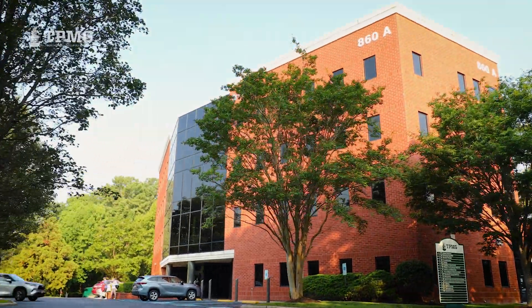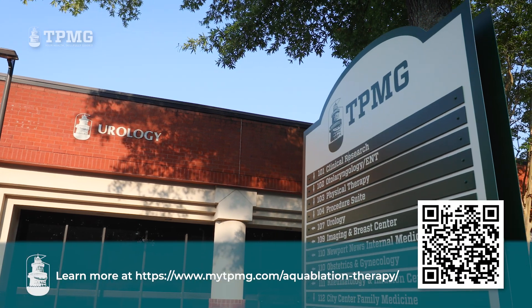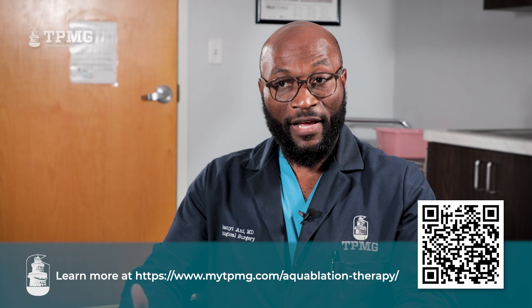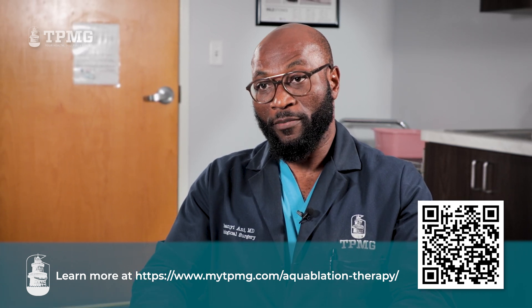Within the Hampton Roads area, TPMG Urology Newport News is the only facility where you can have access to aquablation robotic technology. We're happy to provide that technology to the community to treat patients for their BPH issues.